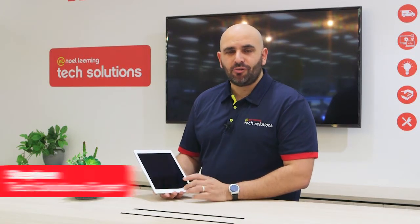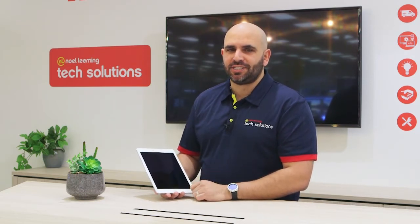We're in store today checking out some new BYOD devices. Right now we're going to have a look at the Apple iPad Pro 10.5 inch. It's quite a neat little unit. Let's get into it and see how it works.